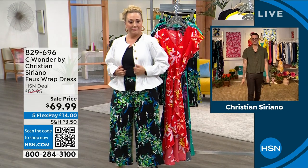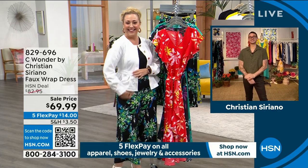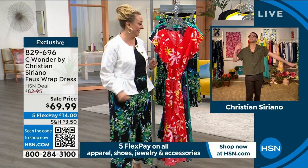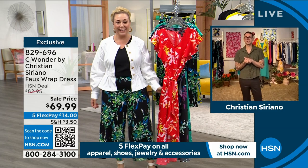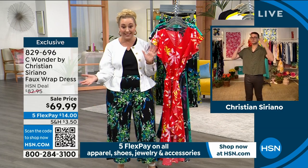I love that you put the white jacket with this — it looks really good. Mix and match, we're going to have fun. We have so many good things. So we're going to get started with this dress. This is the faux wrap dress on sale.